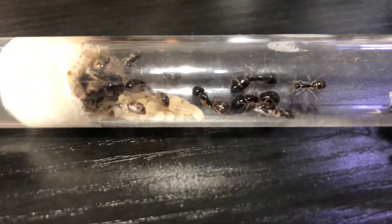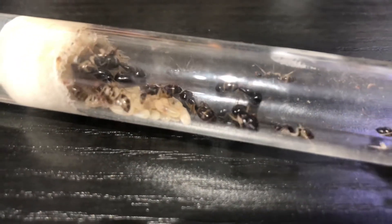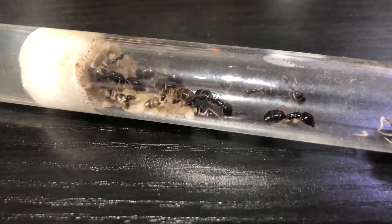G'day, g'day. In this video I'm going to give you fellas a look at my Camponotus collection. Before we start I want to let you know that I used to have heaps more a while back of different Camponotus species until I decided to sell them for many different reasons.